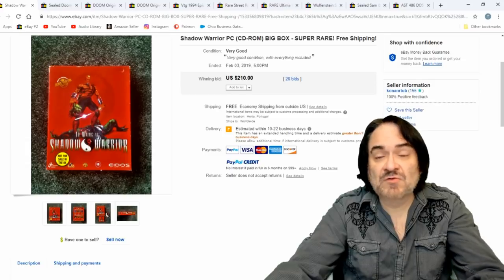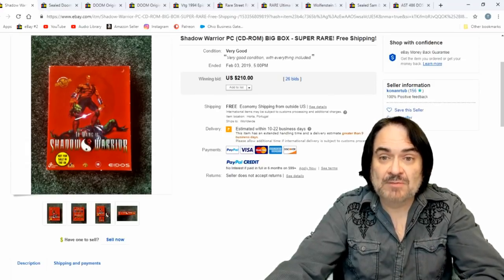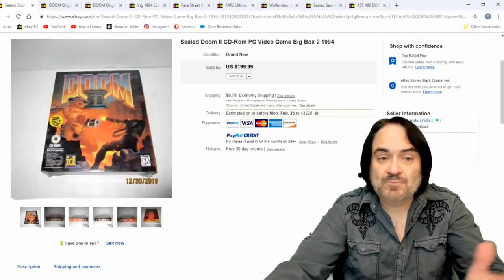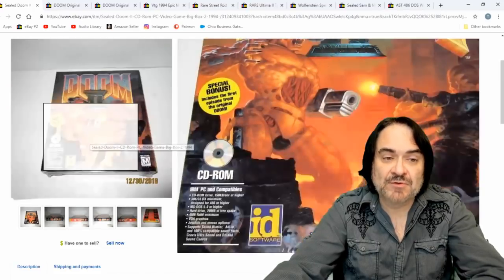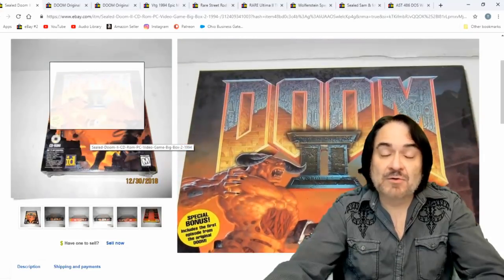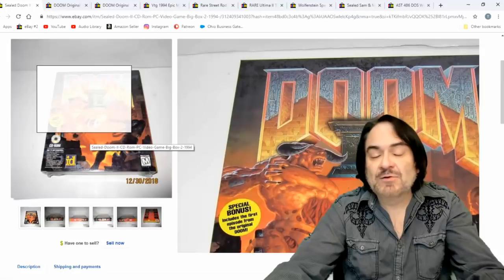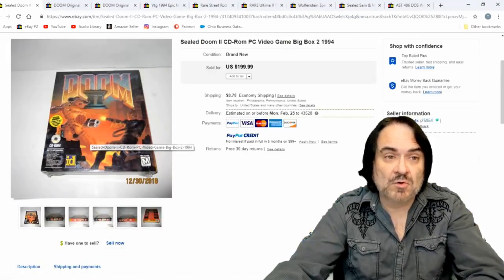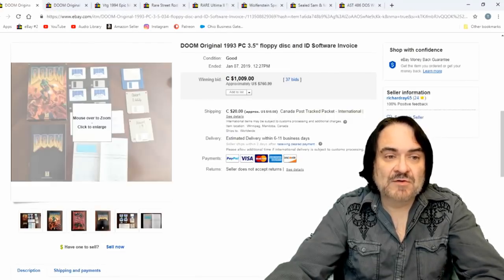This is Shadow Warriors — it's been rehashed many times. CD-ROM again, big box. $210 on this one. These are sealed. Another sealed one, big box, 1994, a different version. Some people want every version of a specific game, and there are dozens of versions of Doom 2 across many different systems. Sealed again — $200 on that one.